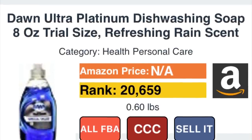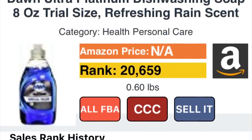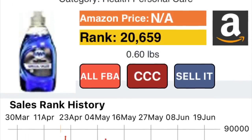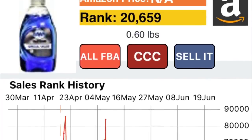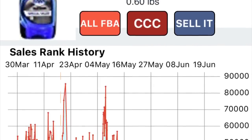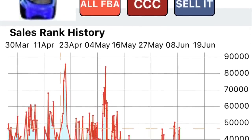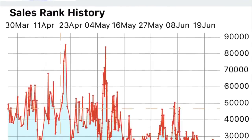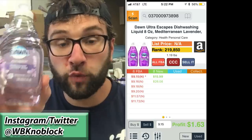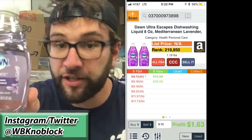Part two of the video — the part everyone cares about — how much are these things worth and how much can I make? But first I have to explain what sales rank charts are. A sales rank chart is in the app Profit Bandit; it's a line graph. Every time the line shoots down, the sales rank has dropped, because an item has sold. So every time it goes down in a month, we can safely and accurately predict how many sales that ASIN has probably had.